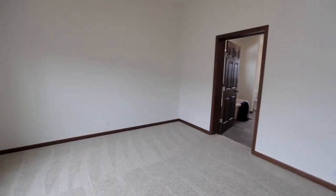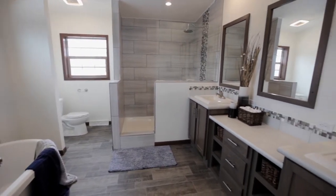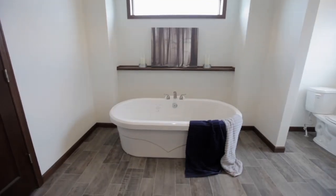The master bedroom is very spacious as well, with a double window, and features a beautiful en suite with a triple mirror vanity, a 72 inch tiled walk-in shower, and free standing tub.